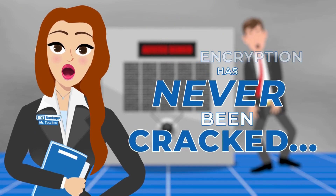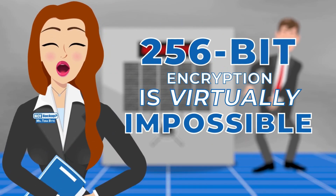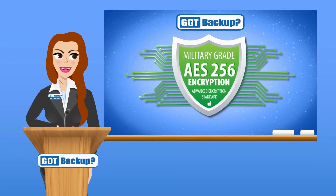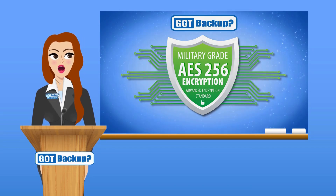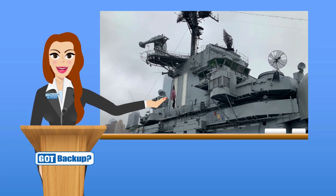128-bit encryption has never been cracked. 256-bit encryption is virtually impossible. So AES-256-bit encryption is a very strong method. It's a widely used encryption method that's considered very secure. In fact, the U.S. military uses this very standard.